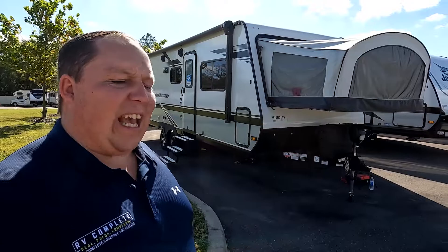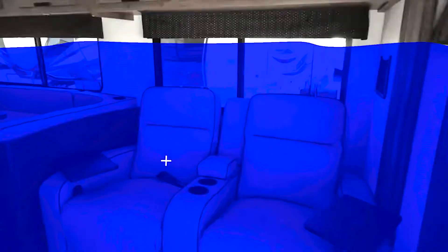Hey everyone, I'm Matt. Welcome back to another two-minute tour. Today we are taking a look at the 2022 Jayco J-Feather Model X23E.